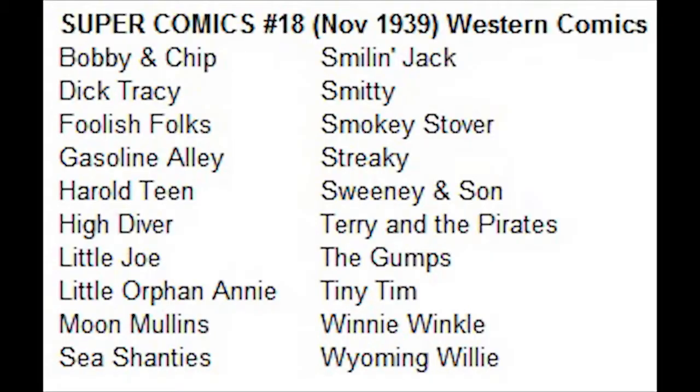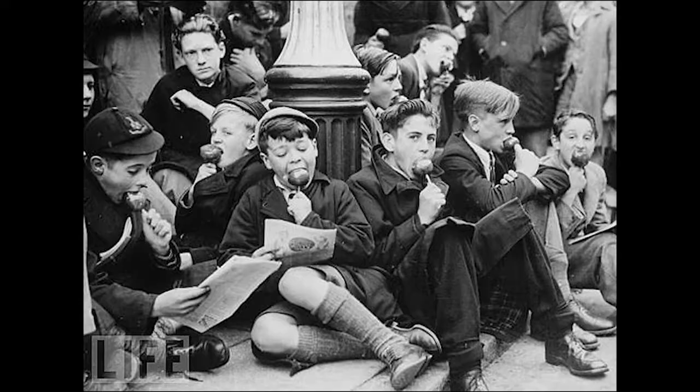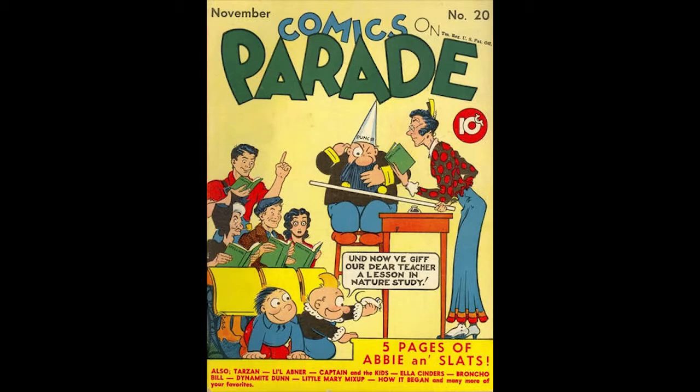Super Comics Number 18, November 1939, published by Dell Comics. The editor was Oscar Lebeck. There is a file copy from Dell Comics of this issue. The cover is drawn by Bill Holman. Dick Tracy appears in a three-page story written and drawn by Chester Gould, and Milt Caniff writes and draws four pages of Terry and the Pirates.